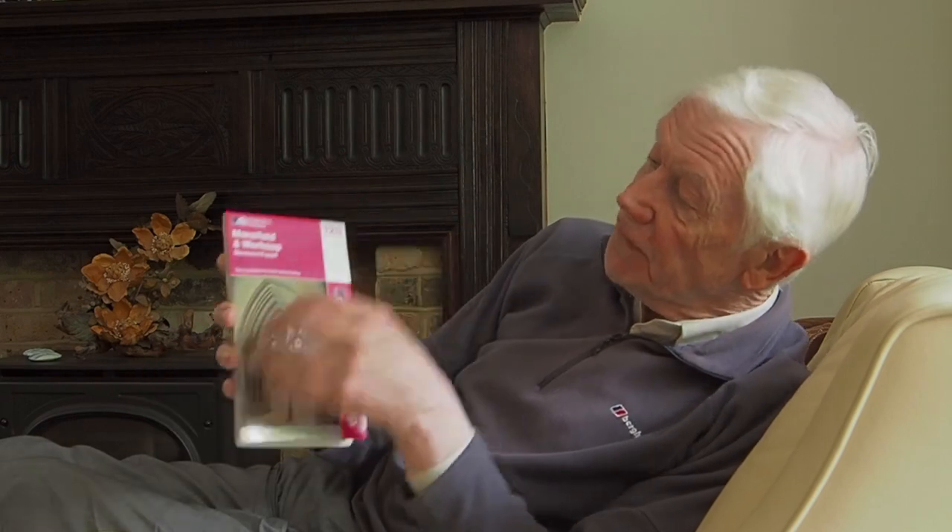By the way, I've got the Ordnance Survey Map. This particular edition has one of my pictures on the front cover. As you can see, I'm fully prepared. If you'll excuse me now, I will carry on relaxing.